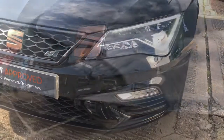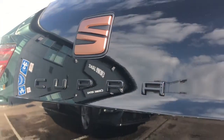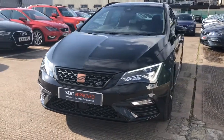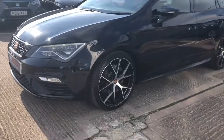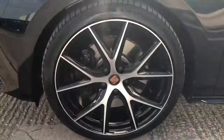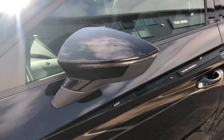This stunning vehicle is finished in midnight black, one of the metallic paints, and comes with the front and rear Cupra bumpers as well as the full LED headlights and LED daytime running lights. This vehicle is the Estate model and it does come with these stunning 19 inch alloy wheels.